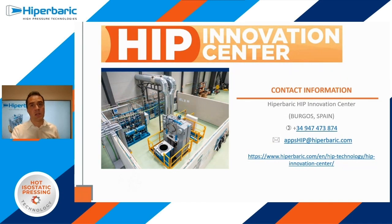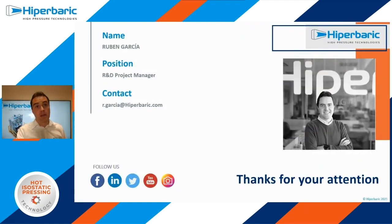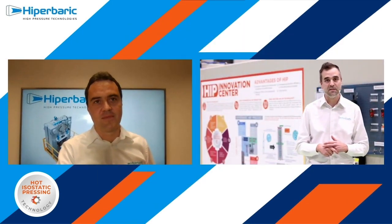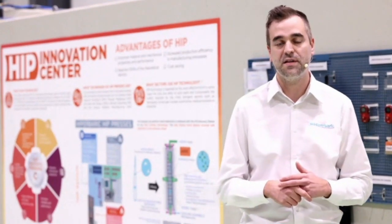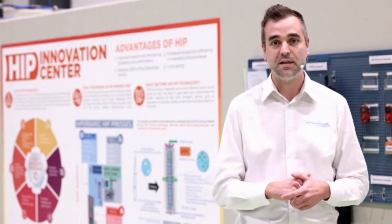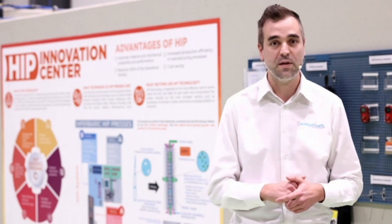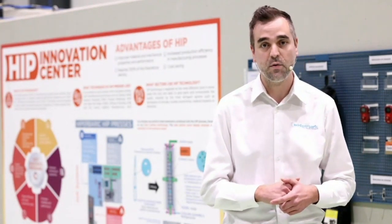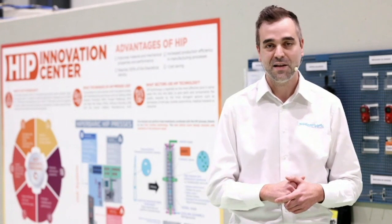Here you have our contact information. We are at our headquarters in Burgos, Spain — a nice place to visit. You can reach us at the number and email on your screen. Thanks for your attention. Thank you, Ruben — very interesting presentation. As Ruben commented, Hyperbaric has recently opened the first HIP Innovation Center in Southern Europe, in the north of Spain, where R&D projects and trials can be carried out. It is currently working with some AM actors to develop new applications. For more information about our HIP technology or our HIP Innovation Center, please visit our website, hyperbaric.com, and feel free to contact us. Thank you very much and have a nice day.